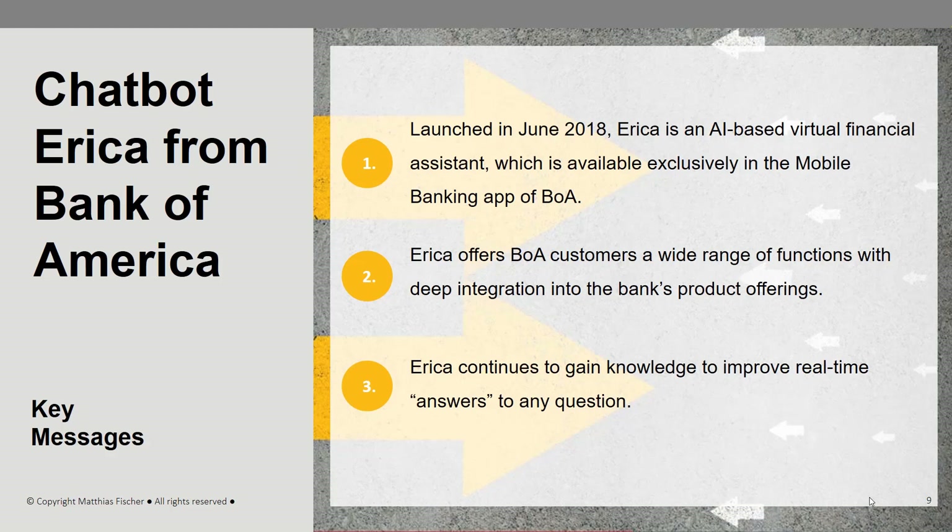Thank you for your attention. In case you would like to learn more about ERIKA and other fintechs, check out the book Fintech Business Models.